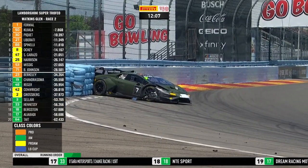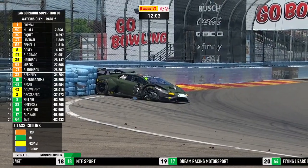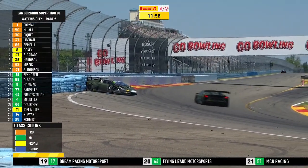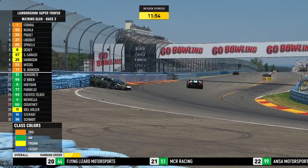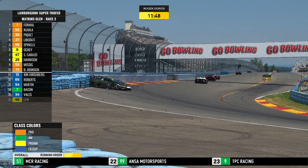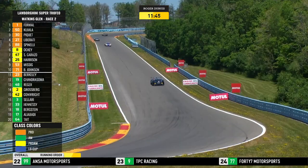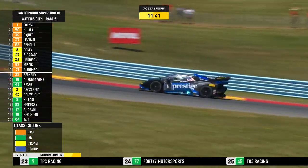There's a spin — and into the wall for car number 7 again. That's Caleb Bacon, the youngster, and that's significant damage with 12 minutes to go. Full course caution comes out, and this is going to change everything. That almost eight-second lead Danny Formal had will go away as the Lamborghini Huracan safety car heads out to gather the field up.